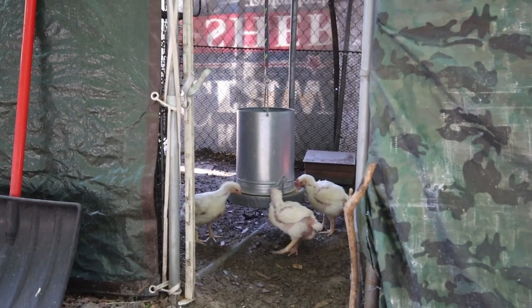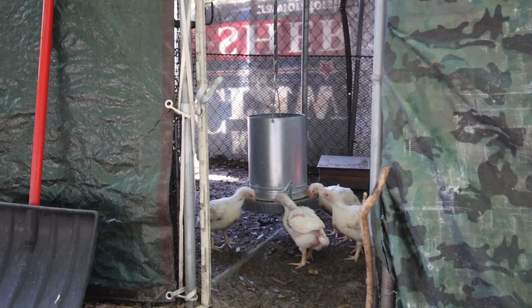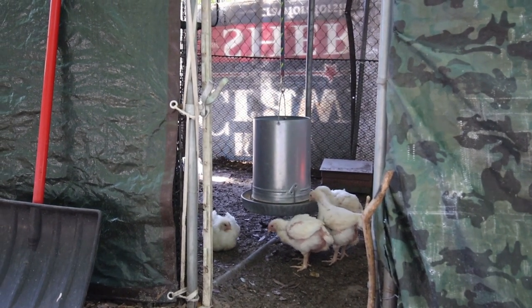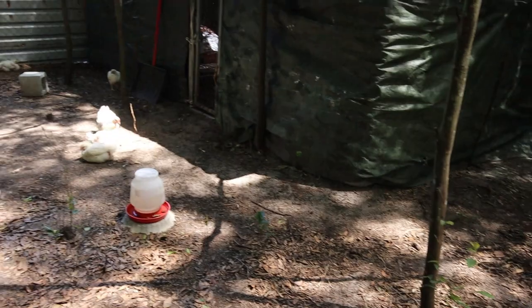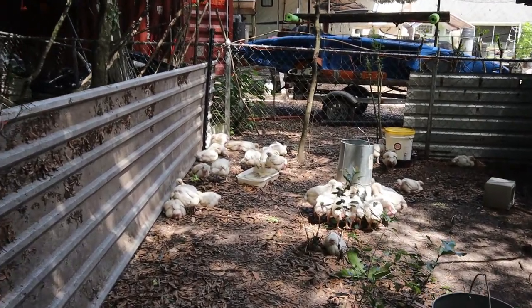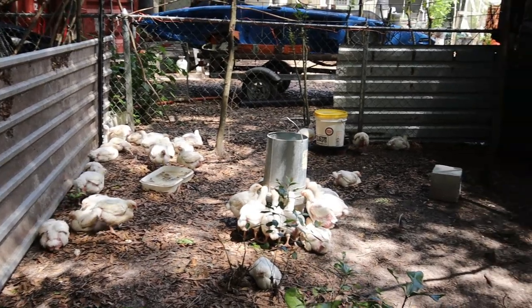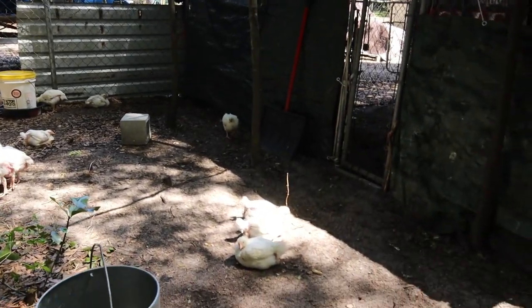One thing to note: we hang their feeders high or place them on high pedestals to make them stand up, because they will literally just lay right there and eat to their heart's content — so we make them stand up for it. I got all 49 outside and you can see they've got plenty of space — a nice big yard to stretch out, not be so messy, and plenty of places to eat and drink. I'm really pleased with how they're growing.